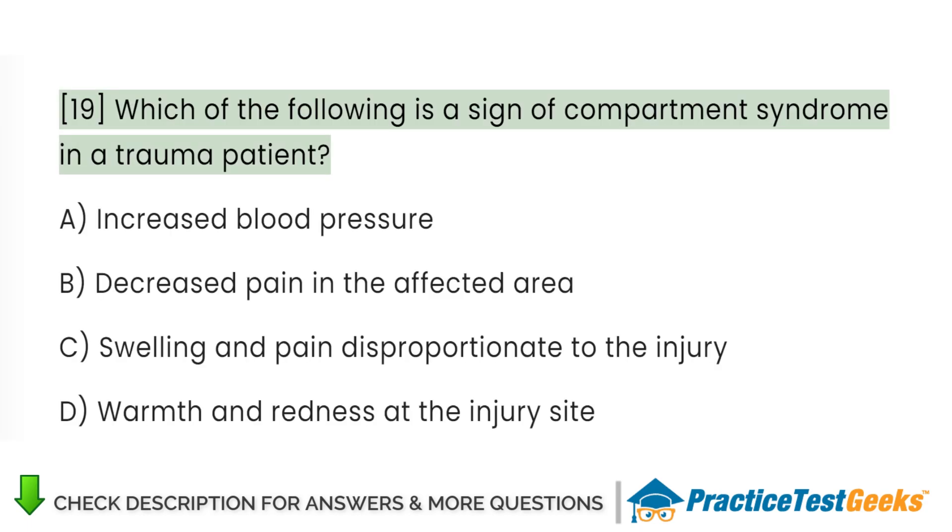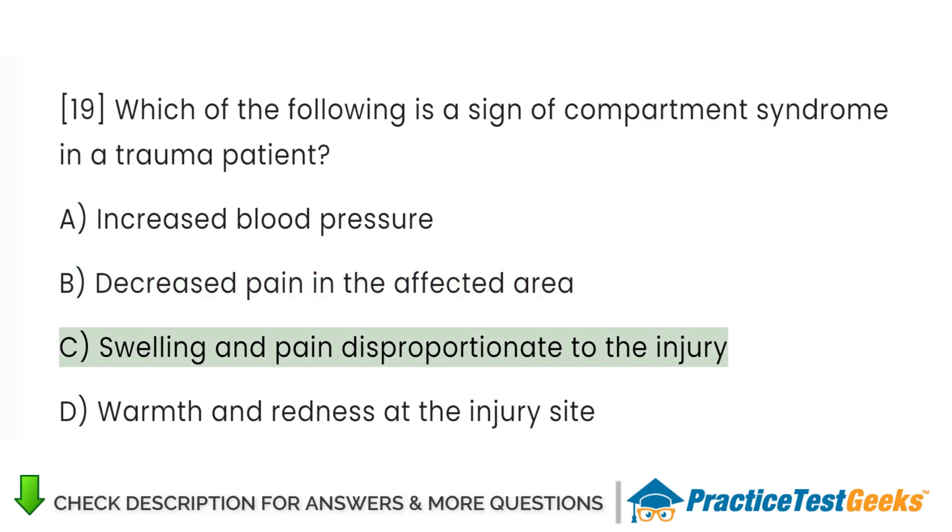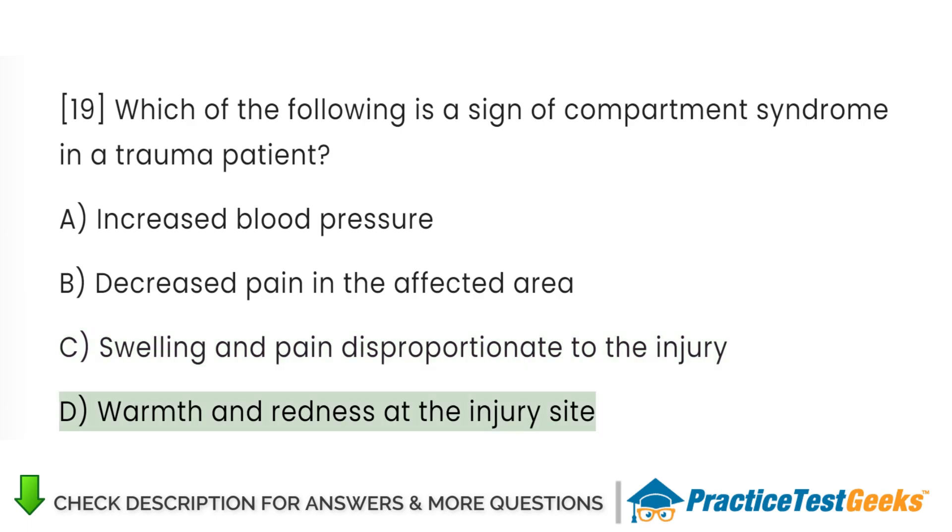Which of the following is a sign of compartment syndrome in a trauma patient? A. Increased blood pressure. B. Decreased pain in the affected area. C. Swelling and pain disproportionate to the injury. D. Warmth and redness at the injury site.